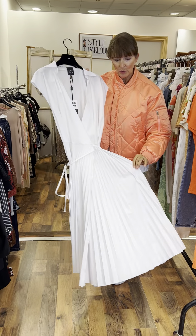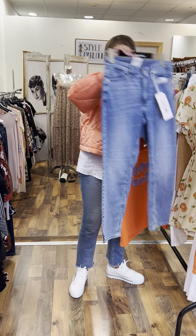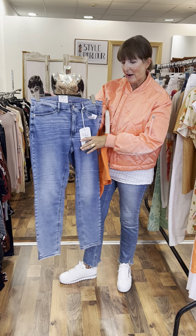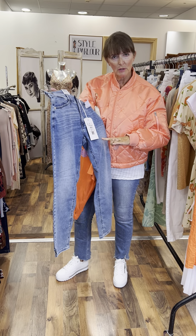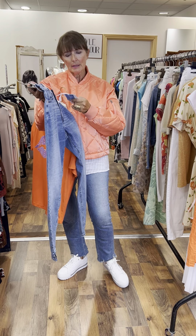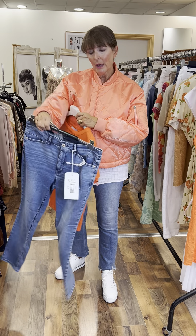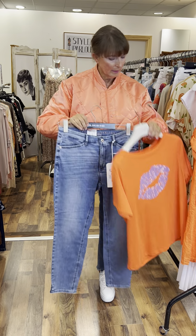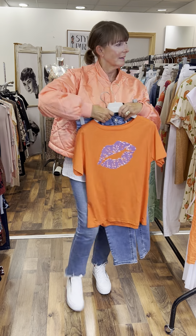Moving on, we have a burnt orange costar t-shirt with a little detail here at the front. It's €34.95 and fits size 10-12. And this is a pair of jeans — very, very lightweight, very soft, they roll up and have a good stretch in them. They're a classic fit with a basic leg. This pair here is a size 12 and they are priced at €119. Burnt orange and denim, a nice pair of white runners — you have your nice casual look.